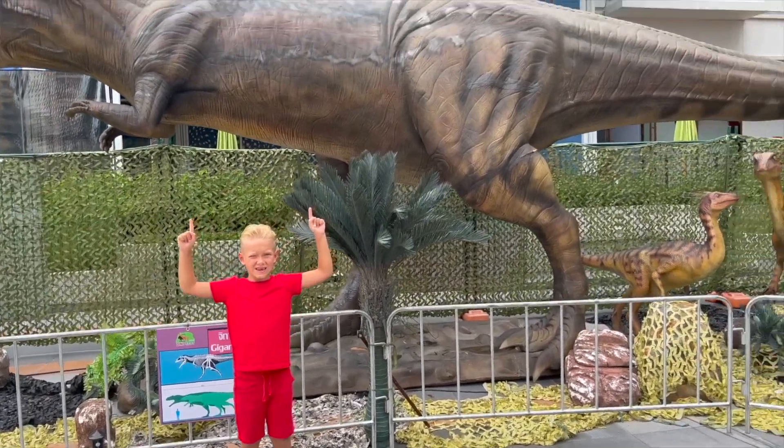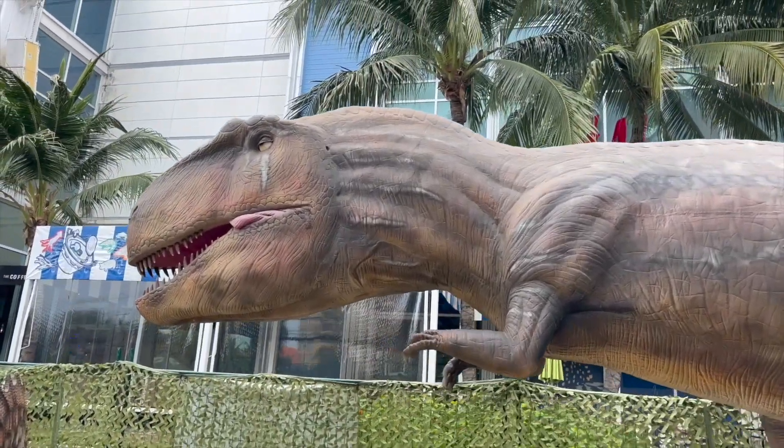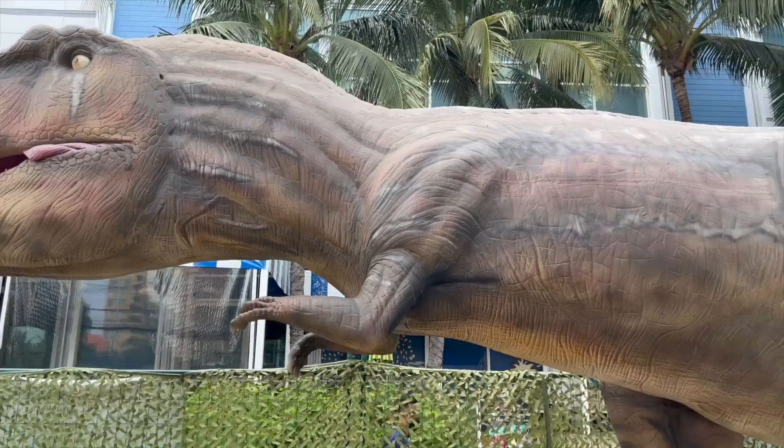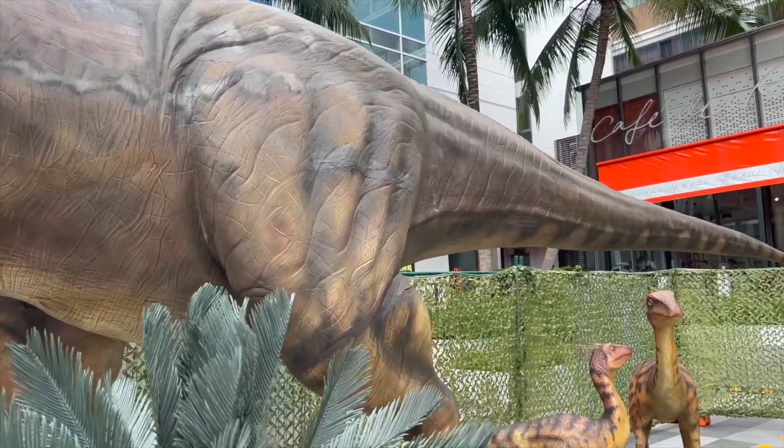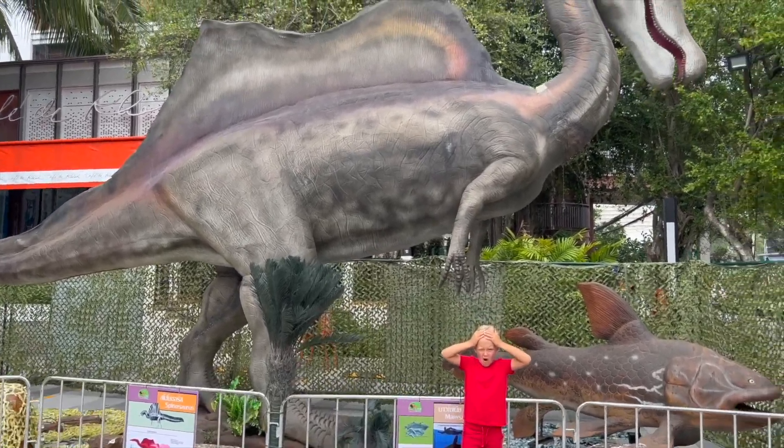Now that's power! A true carnivorous giant! They don't call him Giganotosaurus for nothing! Although his relative Spinosaurus is even larger! Speaking of, look who is here!